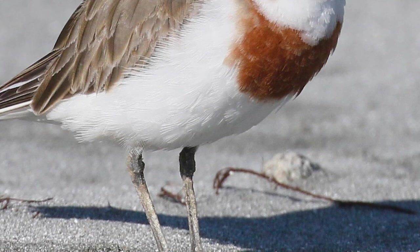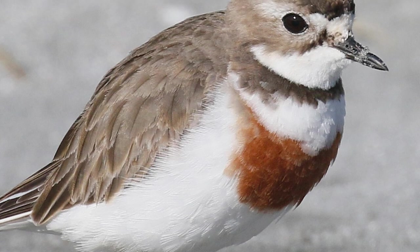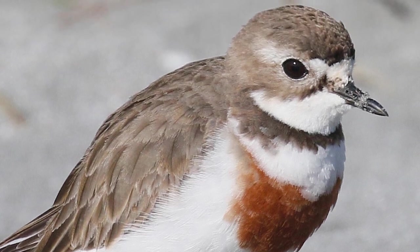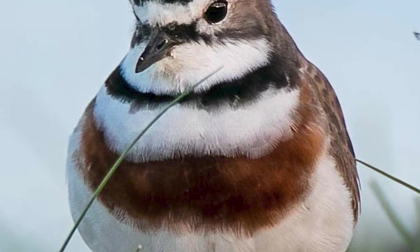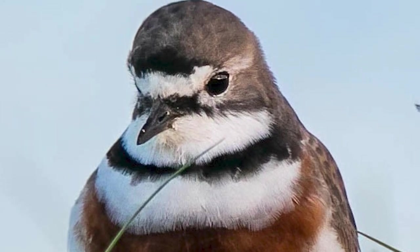At 20cm and 60g, banded dotterels are compact shorebirds, having brown and white plumage and a short black bill, alongside relatively long legs and dark eyes. Their band, which gives the species their common name, appears through their breeding plumage from about June to December, with the male sporting a broad chestnut breastband and a narrow black neckband above it.